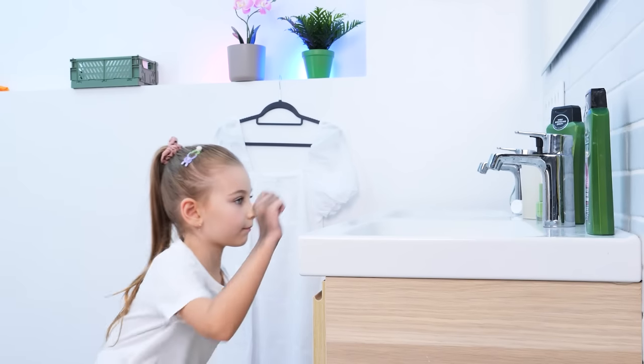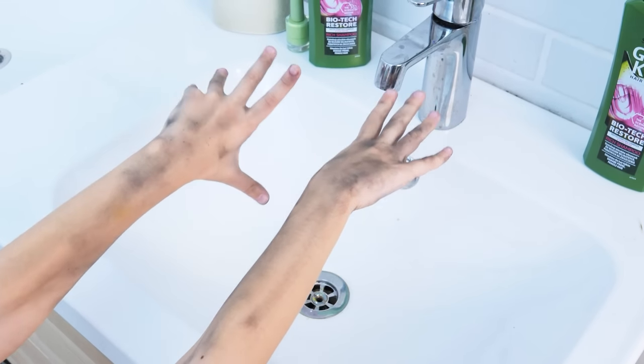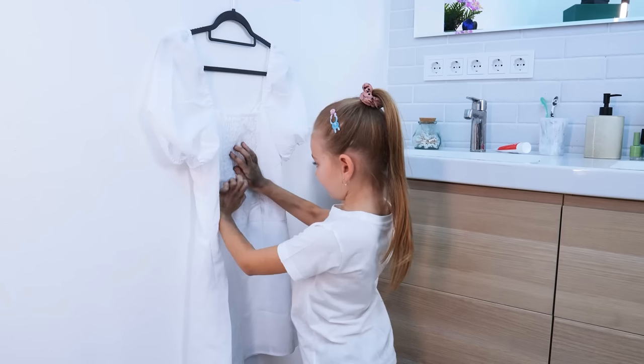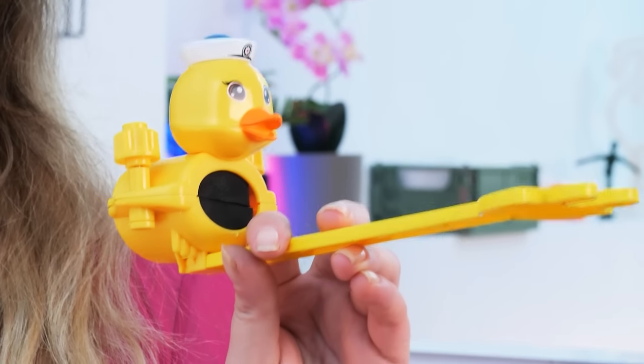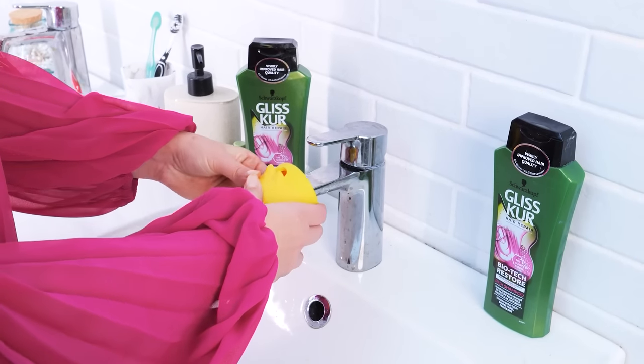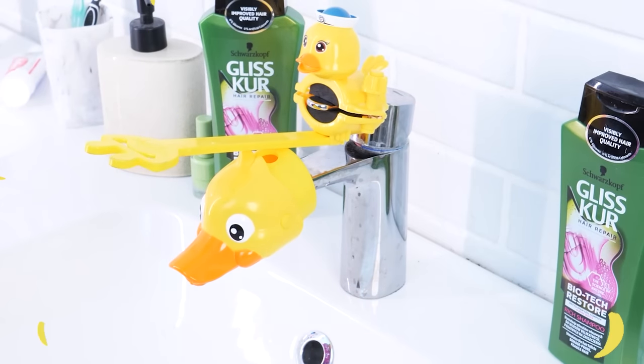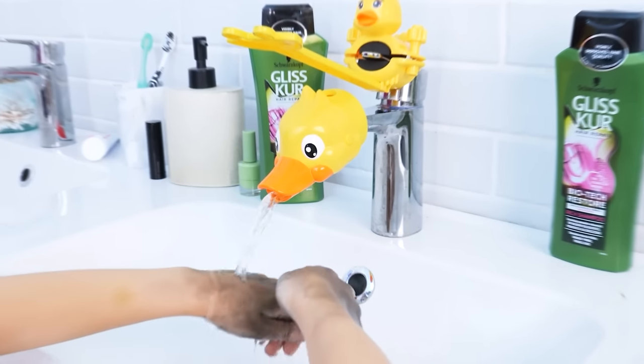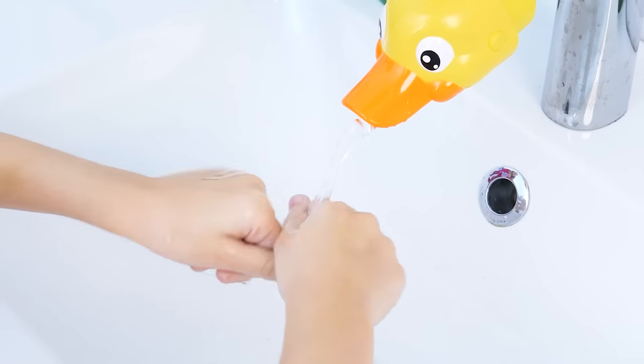Gotta wash my hands! The child can't reach the faucet and makes a mess. Happens every time — gotta do something! This might help: a duck faucet extender! So easy to install. Come on now! Now she can turn the faucet on by herself. Clean hands!